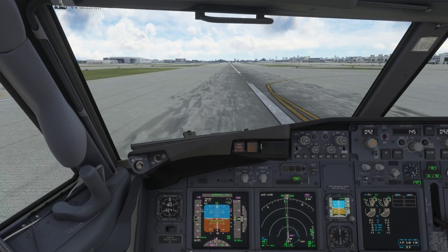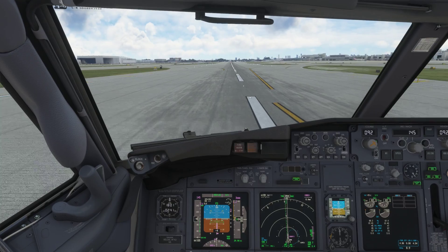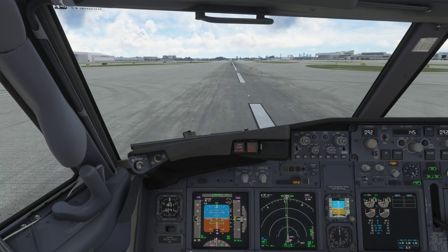American 1036, turn right when able, Taxiway Delta 26. Right when able, we're looking at Delta 26, American 1036. American 1036, Mike November to the ramp today. Mike November to the ramp, American 1036, thanks.